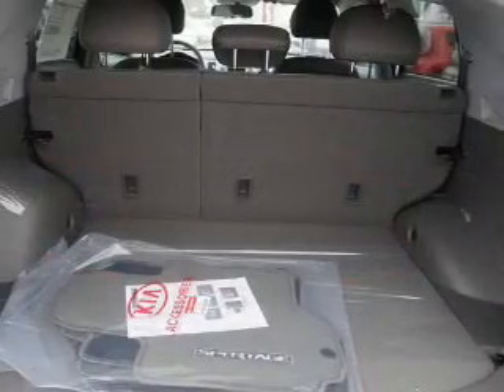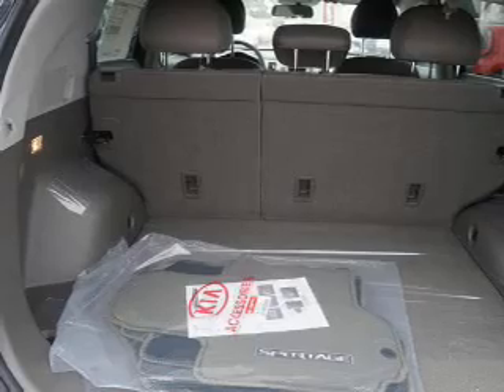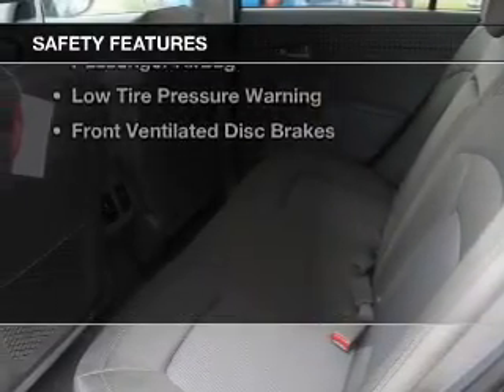Aluminum rims, tilt and telescopic steering wheel, an alarm system, cruise control, and keyless entry.